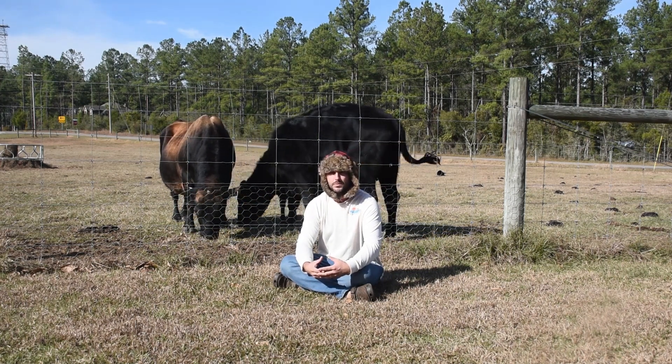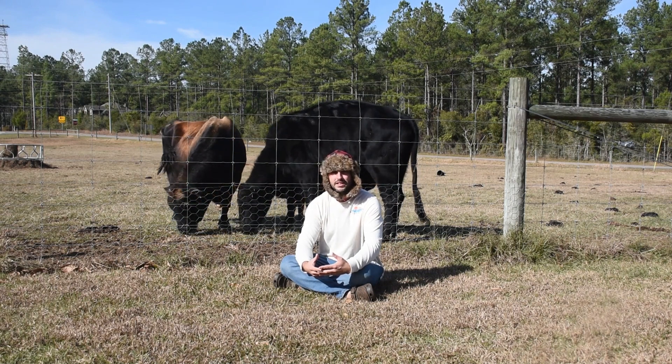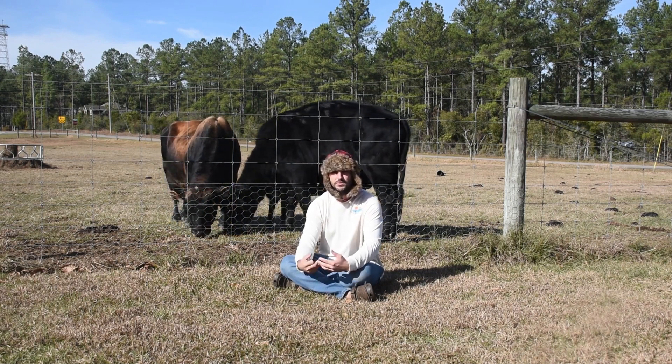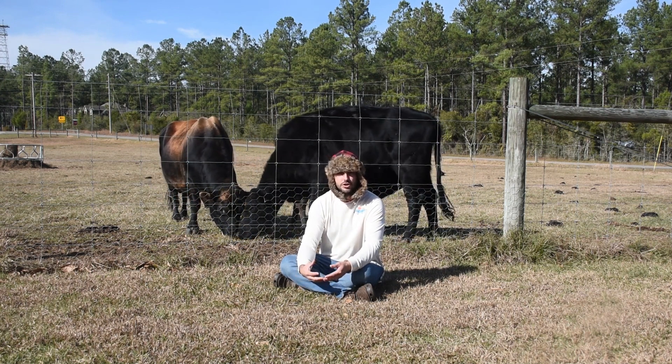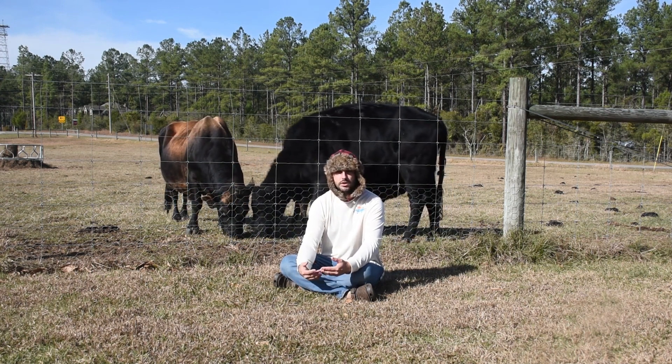So why do I care? Because the letdown is what actually gives me the yield — or gives the calf the yield — or the milk. So things that affect oxytocin production are going to directly affect my milk yield.